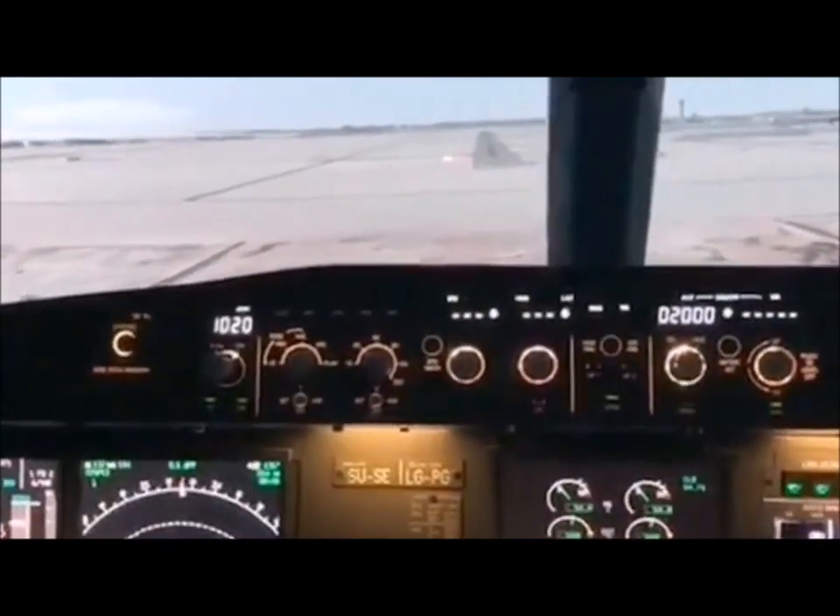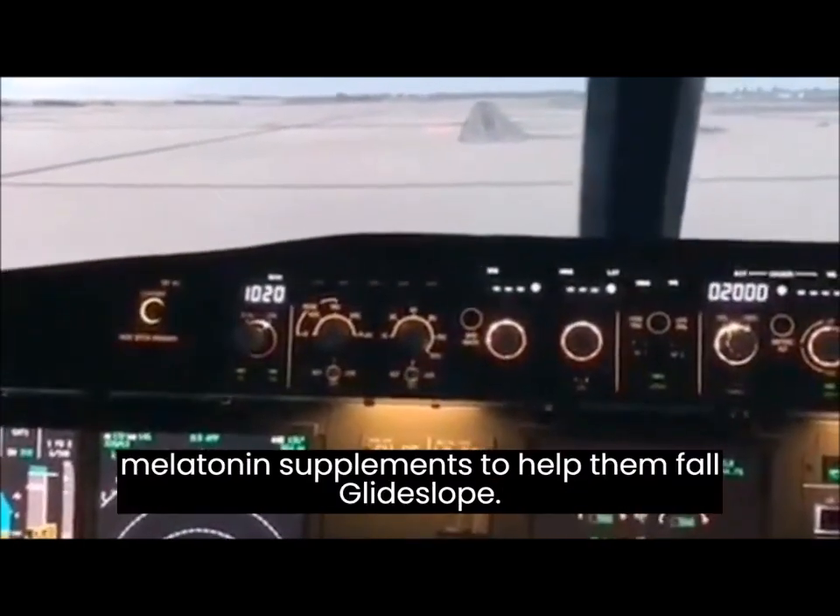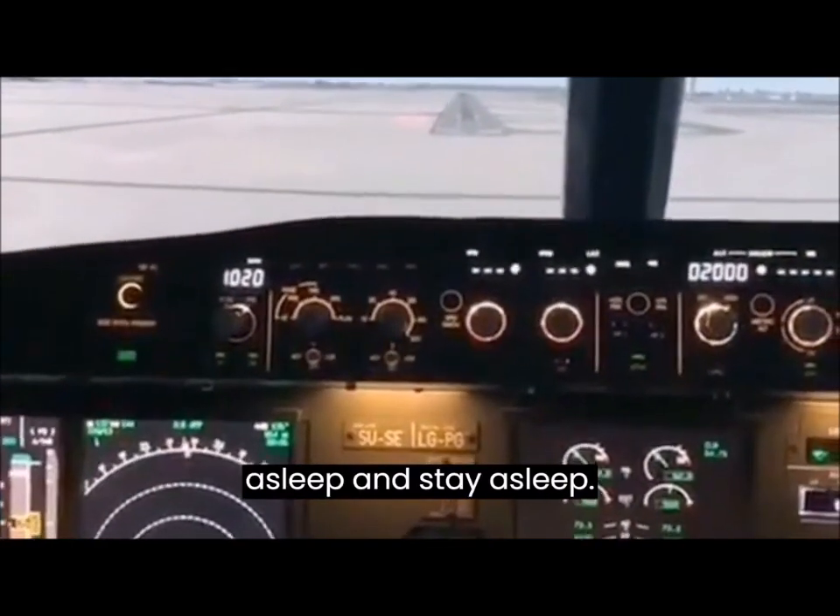Use of melatonin — melatonin is a hormone that helps regulate sleep. Some pilots use melatonin supplements to help them fall asleep and stay asleep.